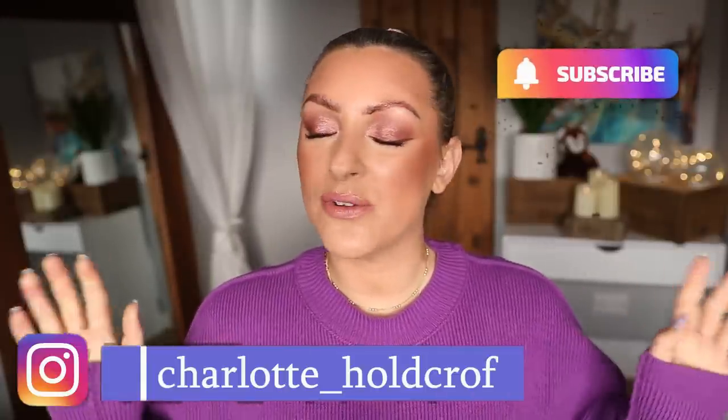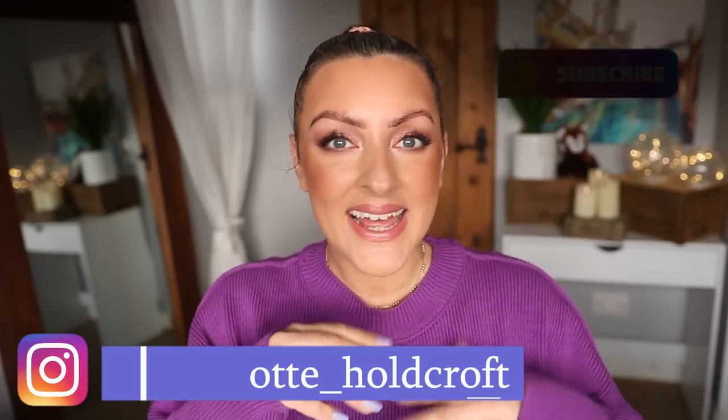Hi guys, welcome back to my channel. I hope you're having a great day. Welcome to today's video where we're going to be talking about balmy lippies — these balm lipstick hybrids I cannot get enough of. These sheer shiny formulas that glow on the lips with some balmy, hydrating, moisturising qualities. I live for these types of products.